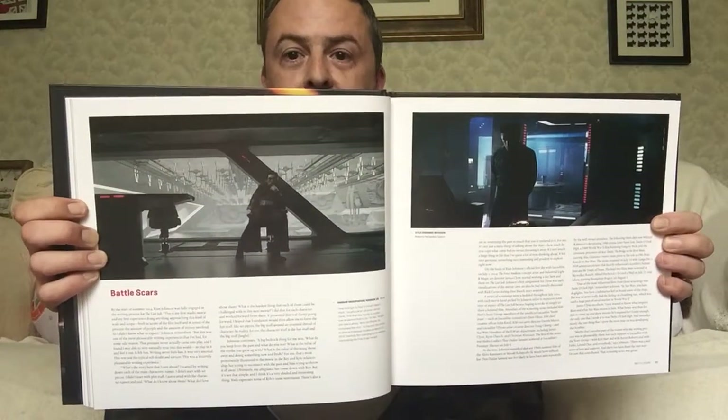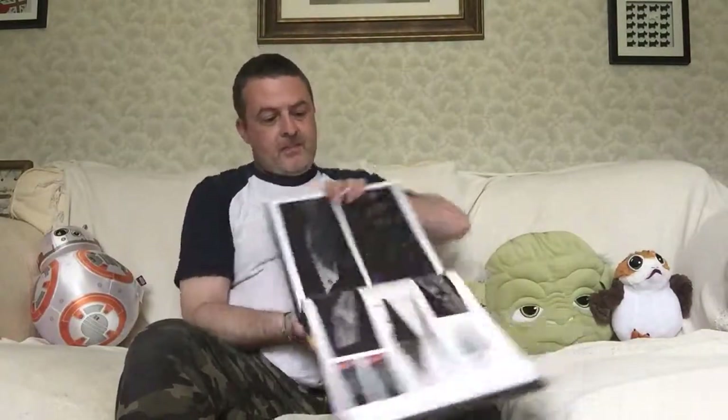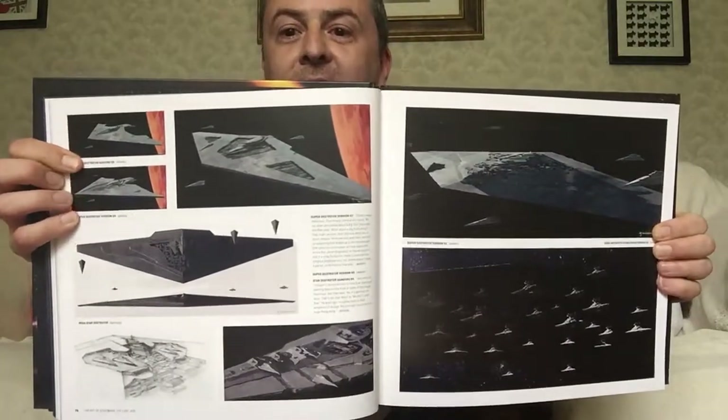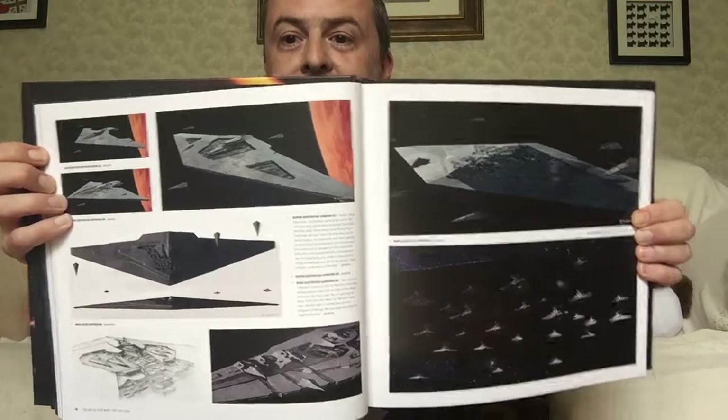Kylo in front of the hangar. The Supremacy and its fleet — that was an awful lot of Star Destroyers. And here we see several designs for it.